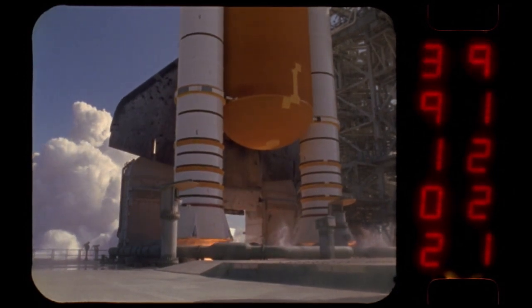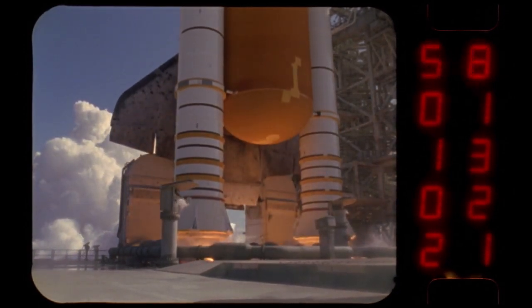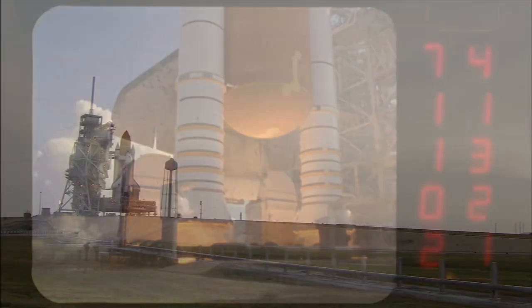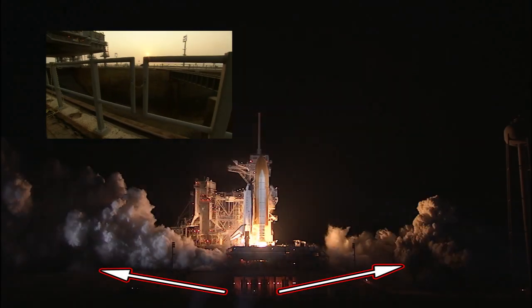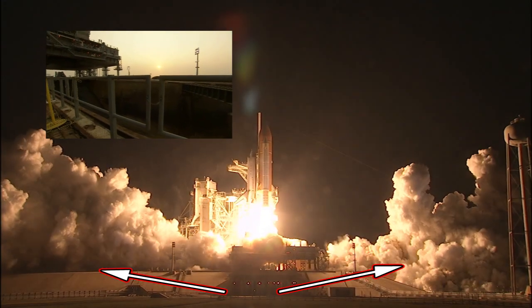That force acts on the mobile launch platform — the MLP — with intense heat and acoustics. Each pad featured a shallow-slope concrete pyramid about 40 feet high with a flame trench carved through the middle to channel exhaust away during launch.